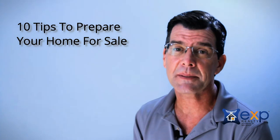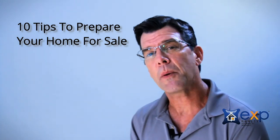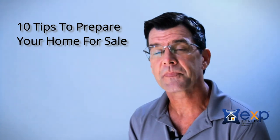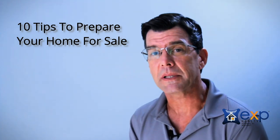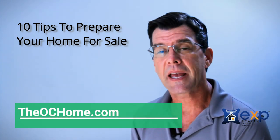Anyways guys, there's the quick 10 tips. And one last tip — give us a call before you do anything. We'll walk through the list for you, and we can probably even help you out with it. Visit us at theochome.com, and we hope to see you soon.